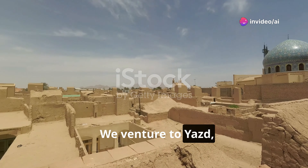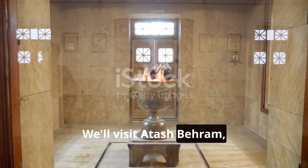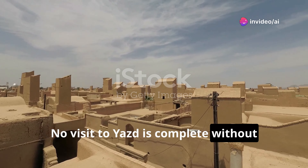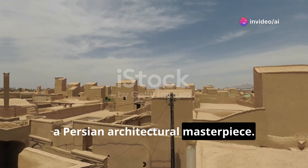We venture to Yazd, a city rising from desert sands like a mirage. We'll visit Atash Behram, a Zoroastrian fire temple with a sacred flame burning for centuries. No visit to Yazd is complete without experiencing the tranquility of the Amir Chakhmaq complex, a Persian architectural masterpiece.